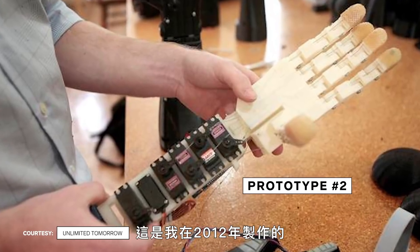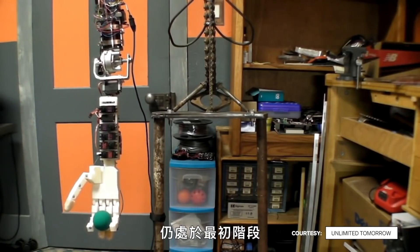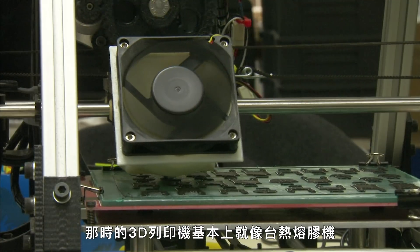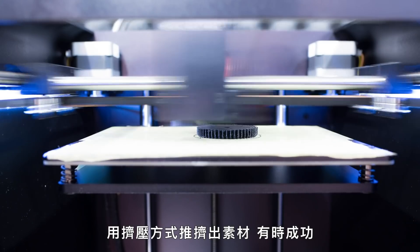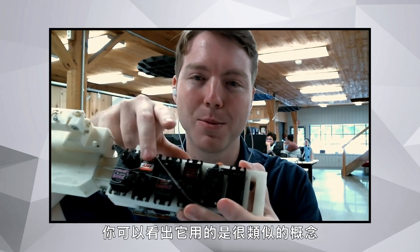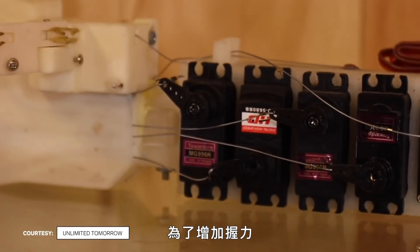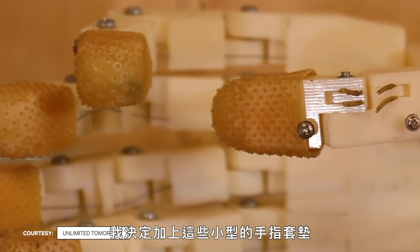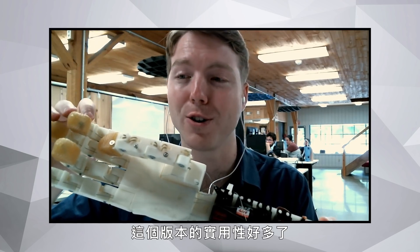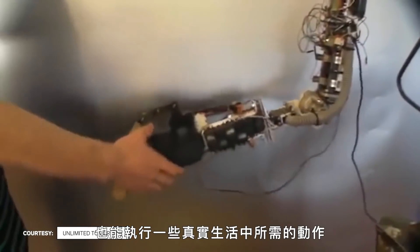The next model was made in 2012, during the infancy of the consumer 3D printing world — essentially hot glue machines that extruded material, and sometimes they worked, sometimes they didn't. It uses a similar concept, with servo motors holding tendons made of fishing line. For increased grip, finger pads were added, making it far more functional — able to pick up things accurately and perform more real-life tasks.